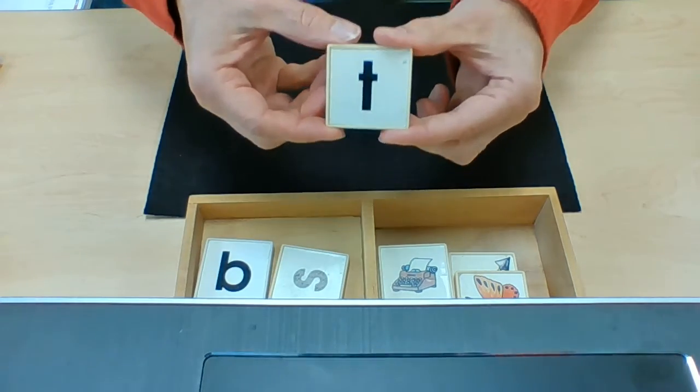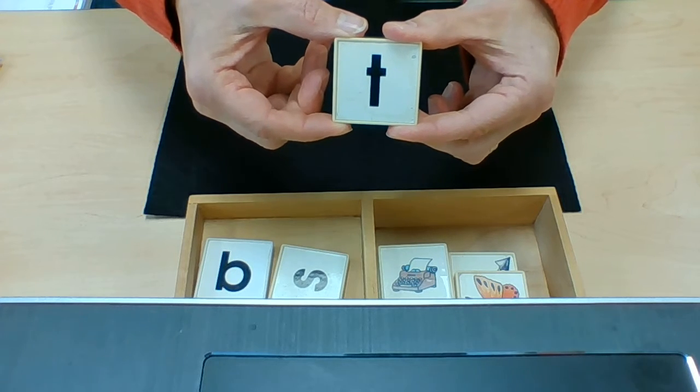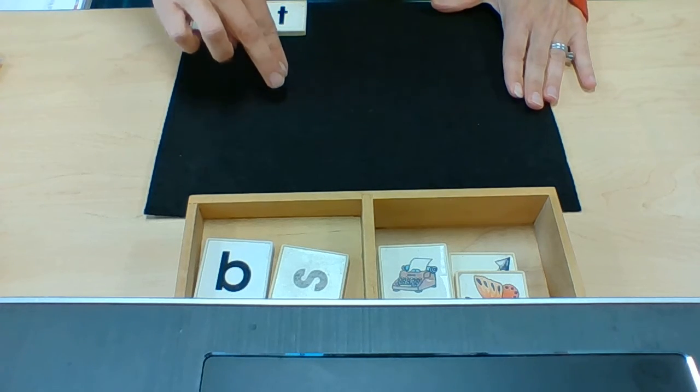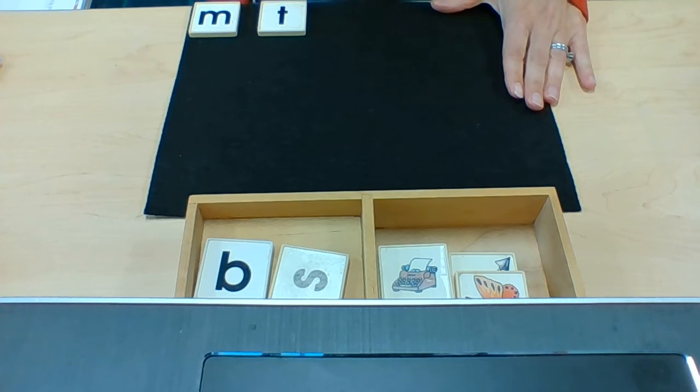We have learned this sound. This is the sound: T. Top line to the baseline, pick it up, cross it over. T.